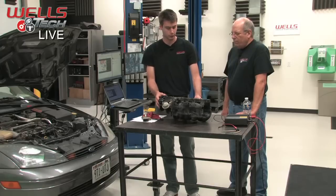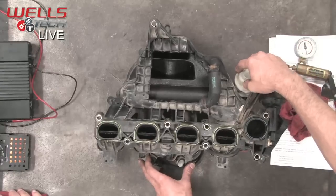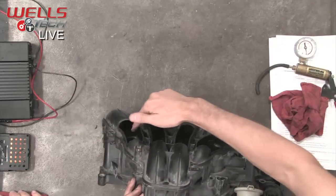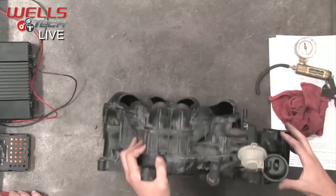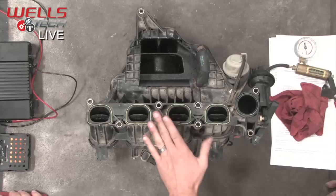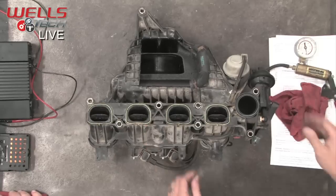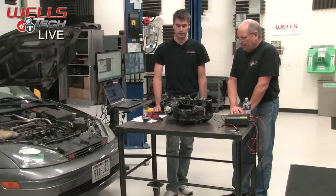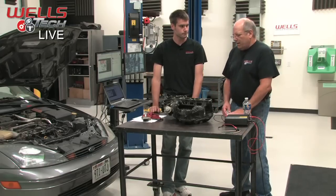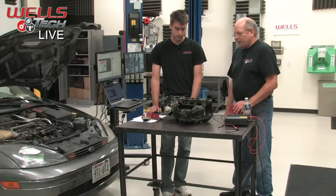To summarize: two actuators on here, two vacuum solenoids. This actuator controls what Ford calls the tuning valve inside the runners — that's the IMRC. But the codes P2004 and P2006 on this specific intake manifold are relating to the swirl control system. Just keep an eye out for that and really read through your service information to see if they're really telling you the truth, or just putting the only information they have. Be careful.